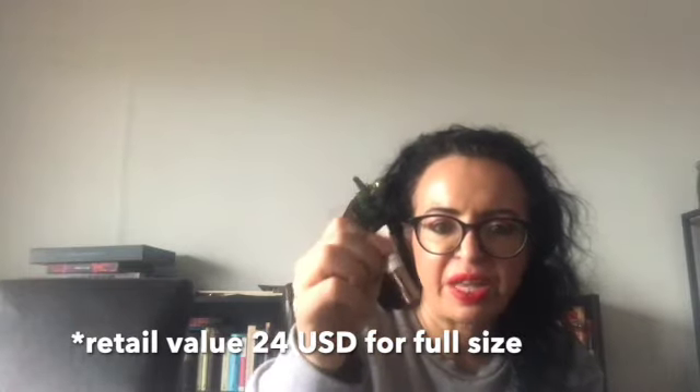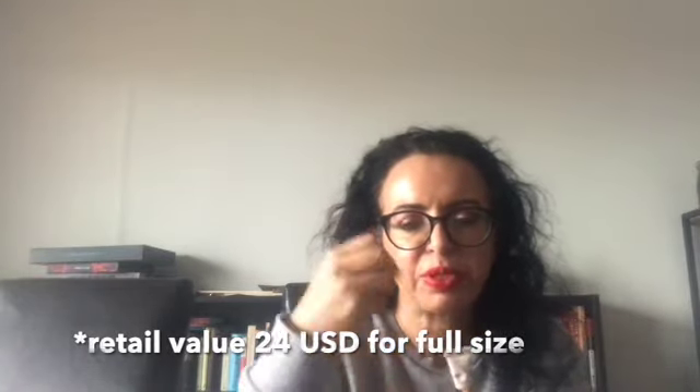Nude by Nature concealer in Desert Beige or Desert Sand. I didn't like this tube because it didn't stay flat — you always had air bubbles coming out after a while. So I had to cut it open to get the last bits out. This was just a 5.9ml sample size.